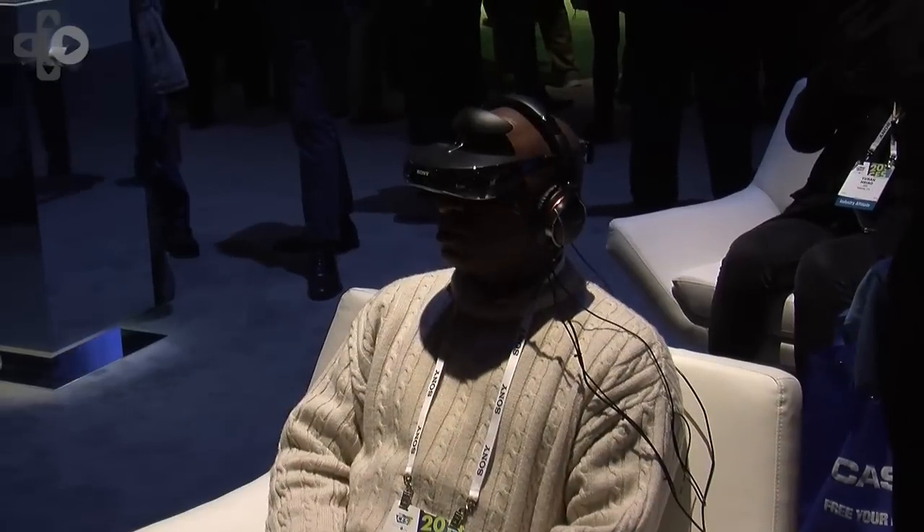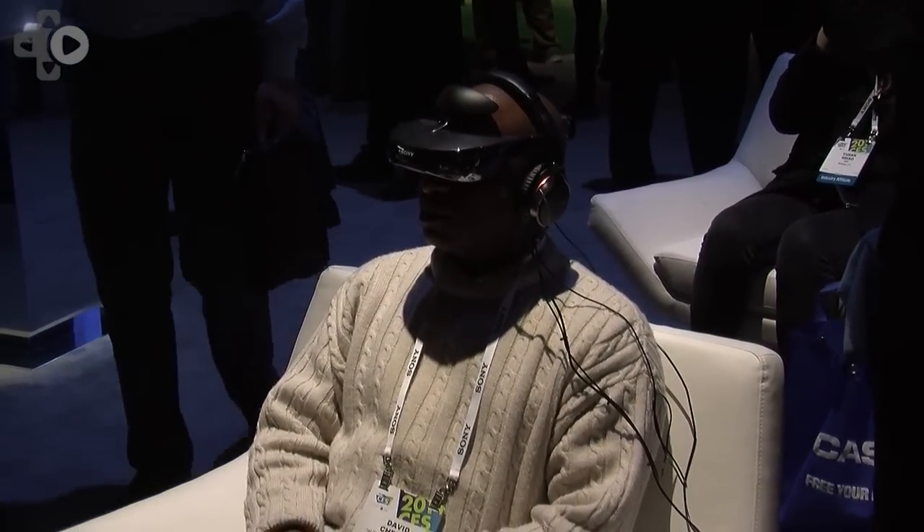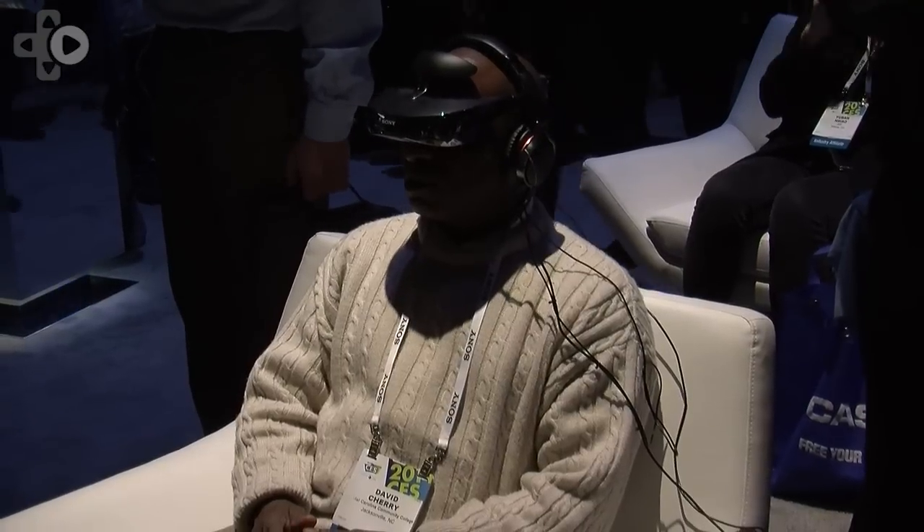The great thing about the third generation head mounted display is that it's now a portable solution. The key thing is that it's a movie theater you can take anywhere. It's going to give you seven hours of battery life with any HDMI connected device. Think about being on a plane from Los Angeles to New York — instead of watching movies on your smartphone, tablet, or computer, you can watch on your own personal movie theater.